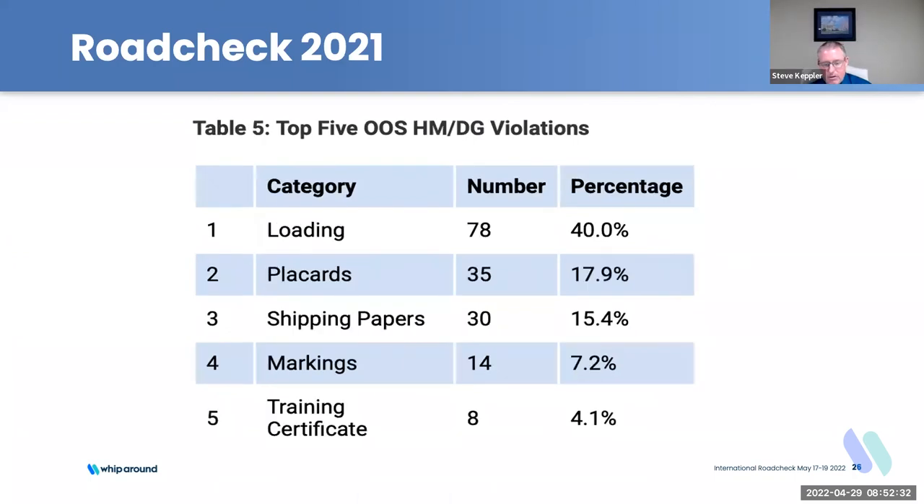During Road Check week, there's about three times as much enforcement activity happening as during the rest of the year in terms of volume. A lot of enforcement officers are out during that time period doing driver and different types of enforcement activity, so make sure you're minding your P's and Q's.